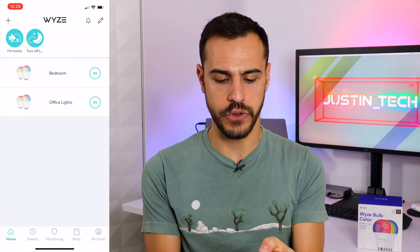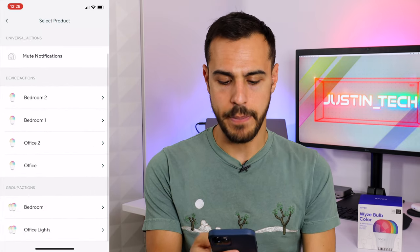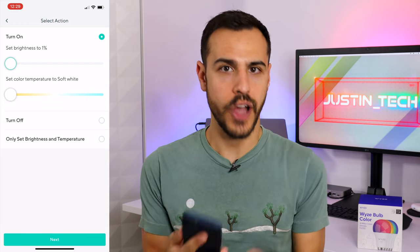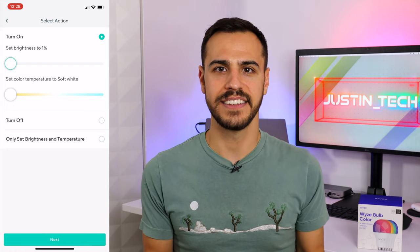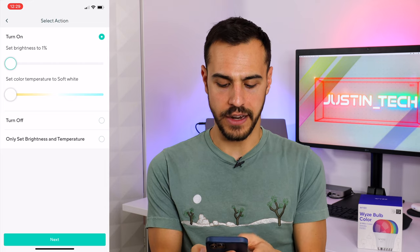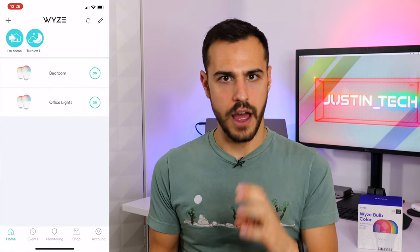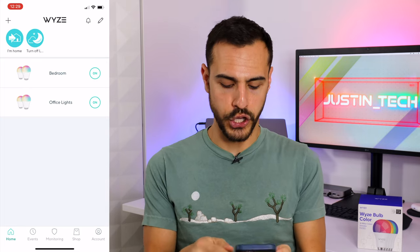Next let's create a new rule — let's do a schedule. So a schedule: let's have my bedroom lights turn on at a certain time. And again, as you can see, you can only control the brightness and just the white temperature — you can't control the color, which, come on Wyze — why are you giving me colored bulbs that can't turn on to certain colors through different rules? It doesn't make sense. But there you go — you have that. So I can choose the start time and choose the days of the week. I do really love the interface of this app — it's really easy to use and easy to understand — but the lack of color controls is just a huge bummer for me.